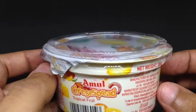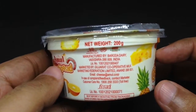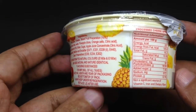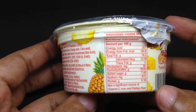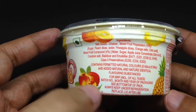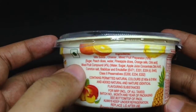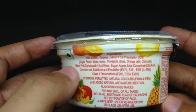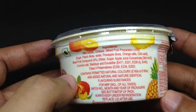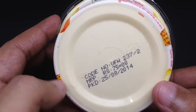It's a tropical fruit cheese spread manufactured in India. The ingredients include milk solids, cheese, sugar, peaches, peach dices, water, pineapple, and orange — so they have most of the major fruits in there. It costs around 75 rupees, or about a dollar.